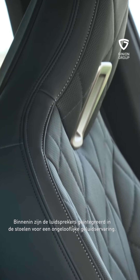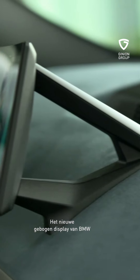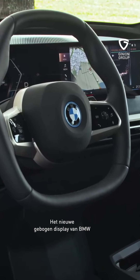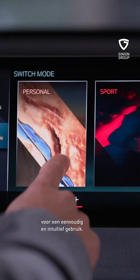À l'intérieur, les haut-parleurs sont invisibles, placés dans les sièges pour une expérience sensorielle inédite. Innovation majeure : l'écran BMW Curved Display et son système d'exploitation OS 8 pour une utilisation très simple et intuitive.